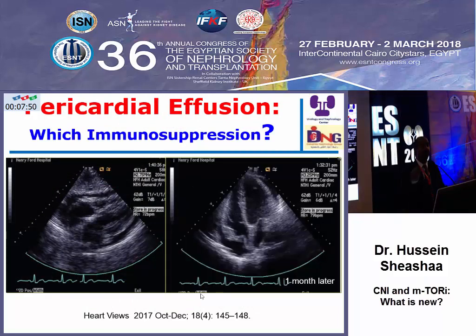The same applies to pericardial effusion — tacrolimus may be associated with pericardial effusion. Pericardial effusion after transplantation may be due to infection, immunological causes, or even malignancy, so the patient should be subjected to thorough investigation. If there is no clear etiology, we may think of tacrolimus. In this case, when tacrolimus was converted to cyclosporine, the pericardial effusion disappeared.